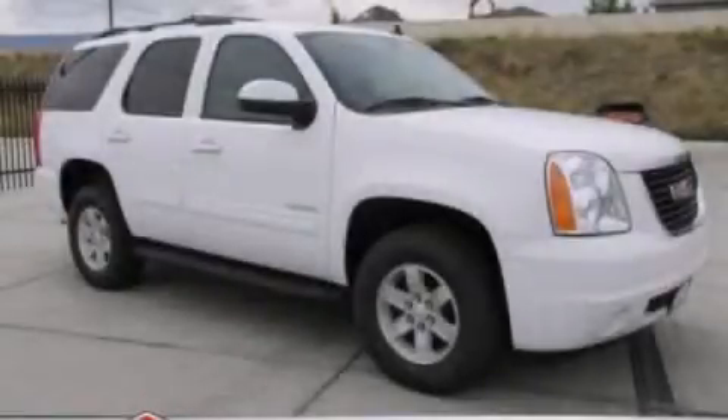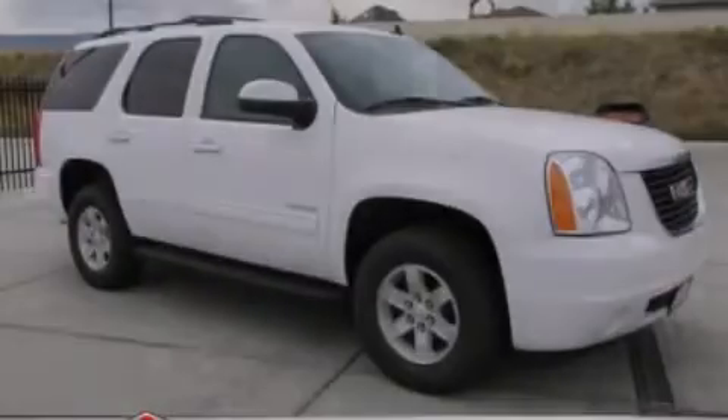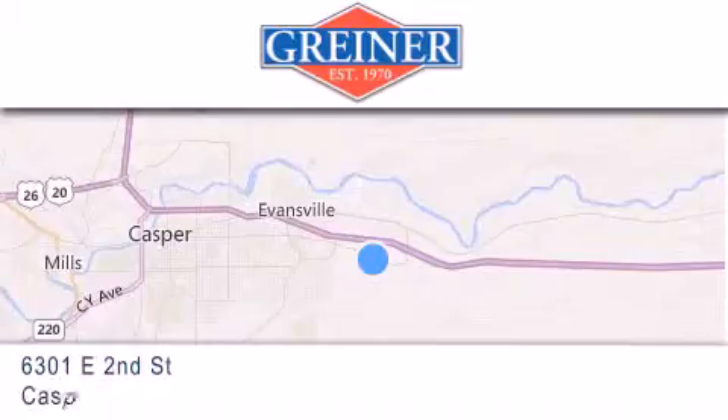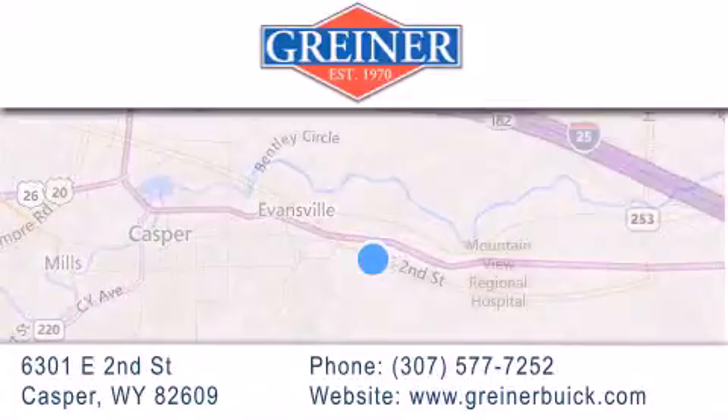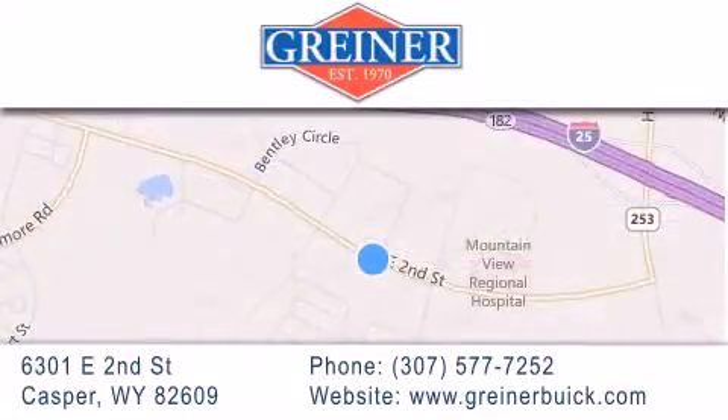Stop by today and test drive this vehicle for yourself. Greiner Buick GMC Cadillac is located at 6301 East 2nd Street in Casper. Our goal is to exceed all of your expectations to ensure that you'll return for future visits.